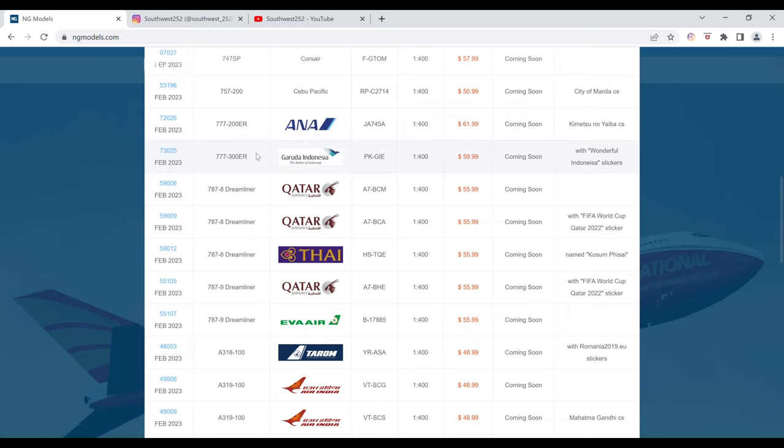Next up, we have the Garuda Indonesia Boeing 777-300ER. The registration is PK-GIE. This is with the Wonderful Indonesia stickers. It is $59.99 and the item number is 73025.